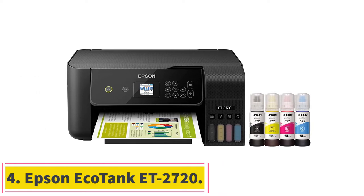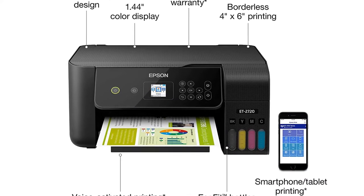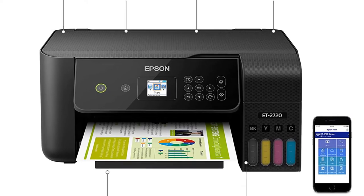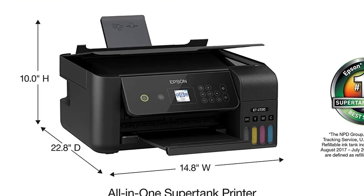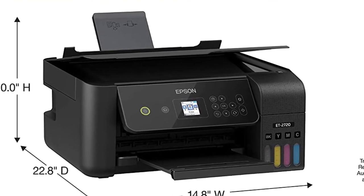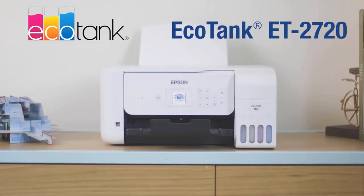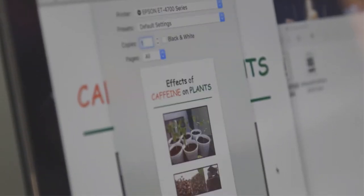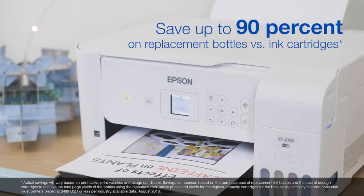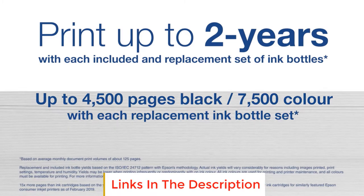Number 4: Epson EcoTank ET-2720. If you've used printers that put a limit on the number of sheets you can print or scan, you will be impressed by the Epson EcoTank ET-2720. Unlike those other printers, this one gives you the freedom of printing as much as you like at relatively cheaper costs. It has been designed to let users enjoy their favorite photos, documents, and more without worrying about running out of ink. It also comes with a built-in scanner for scanning photographs, business cards, receipts, and more, making it easy even for those who are not tech-savvy.